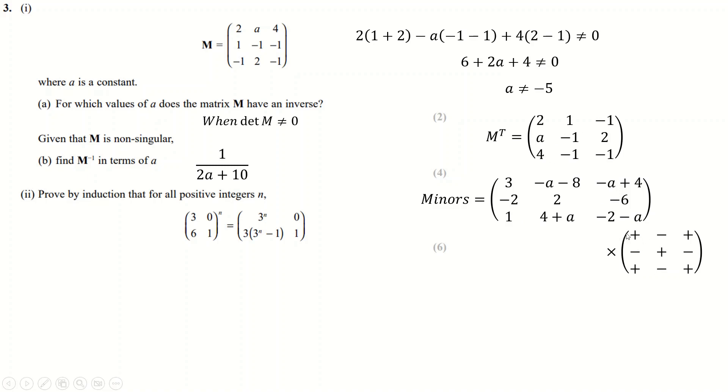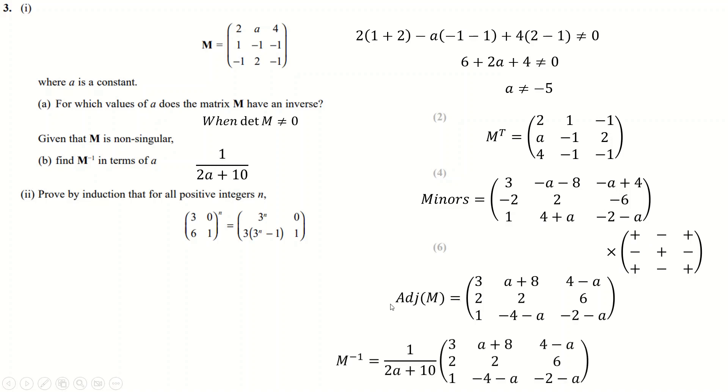After filling in all the minors, you apply the cofactor sign pattern — multiplying certain entries by −1 in a checkerboard pattern. The result is called the adjugate matrix, and the inverse is just one over the determinant times the adjugate matrix.